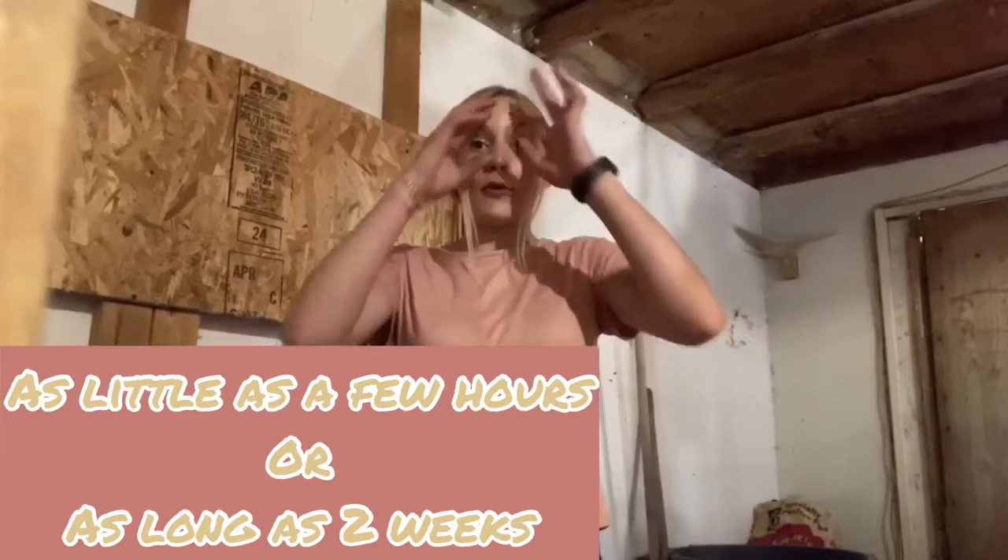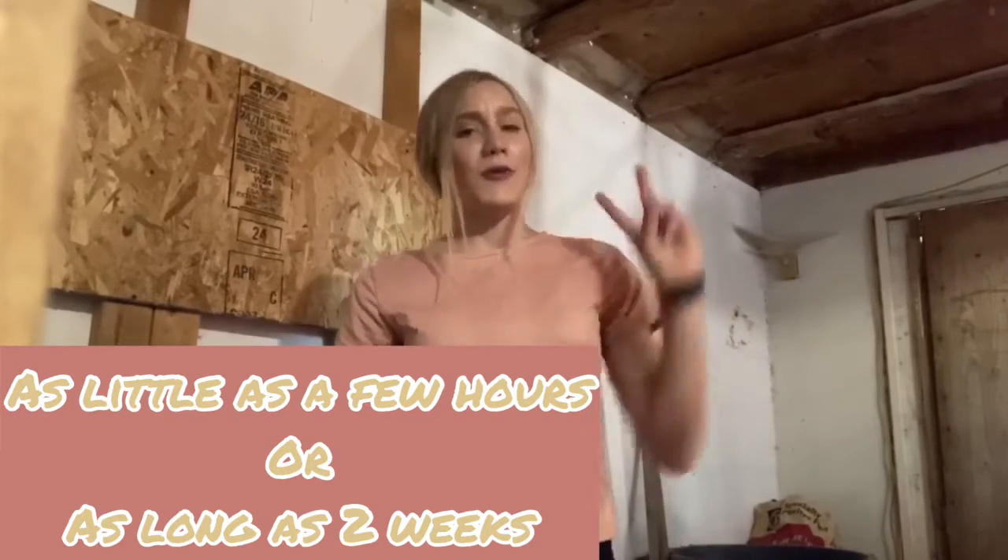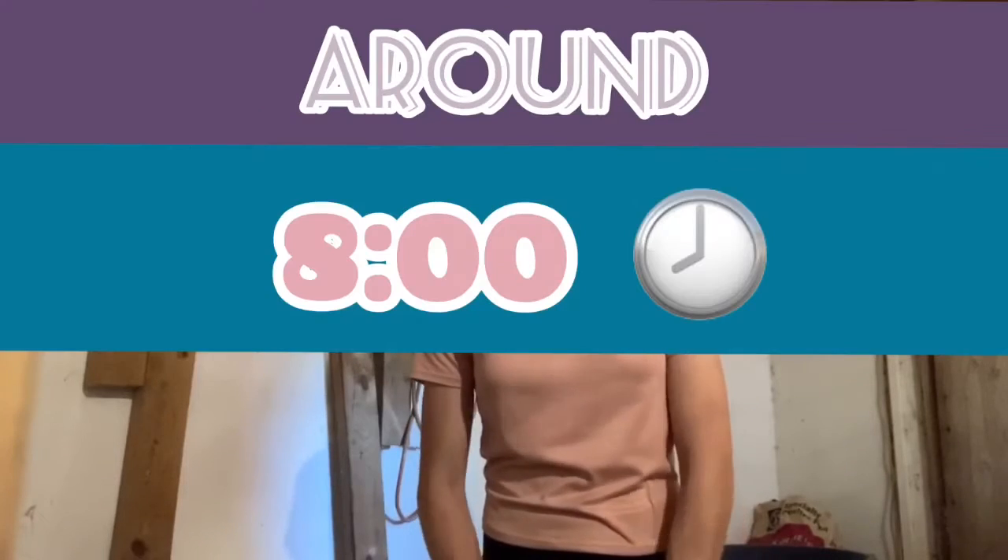The easiest and most stress-free way to put new birds into an existing flock is to find a separate area to quarantine them in. Keep them in that quarantined area for as little as a couple hours or as long as two weeks. Give them water and food, and check on them regularly. I'm actually going to let her out around eight o'clock tonight when it's dark, so none of the other birds will see her until morning. This minimizes stress and fighting.